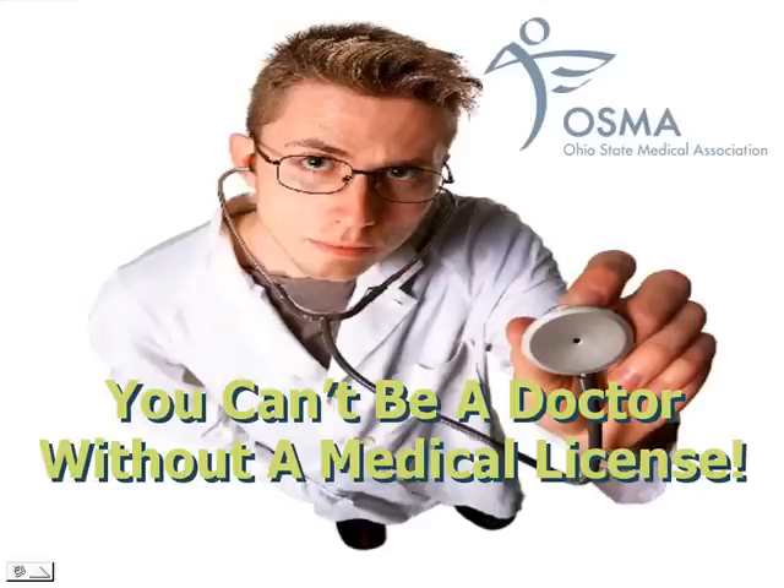You can't be a doctor without a medical license. A quick informative presentation brought to you by the OSMA's Legal Services Group.